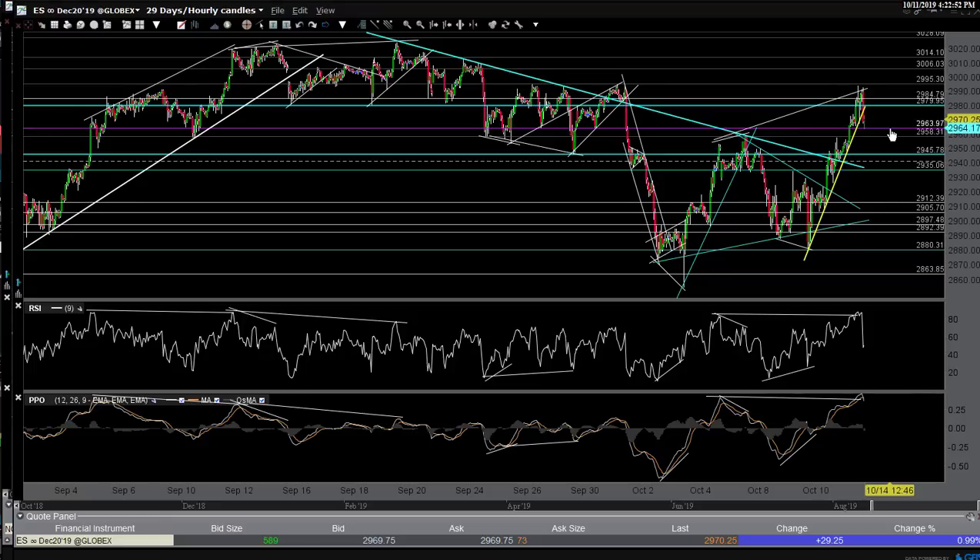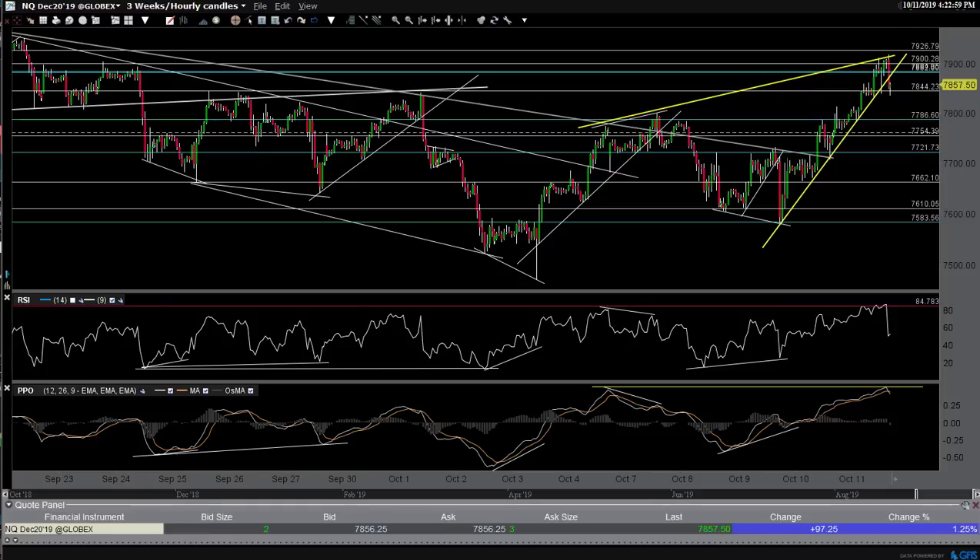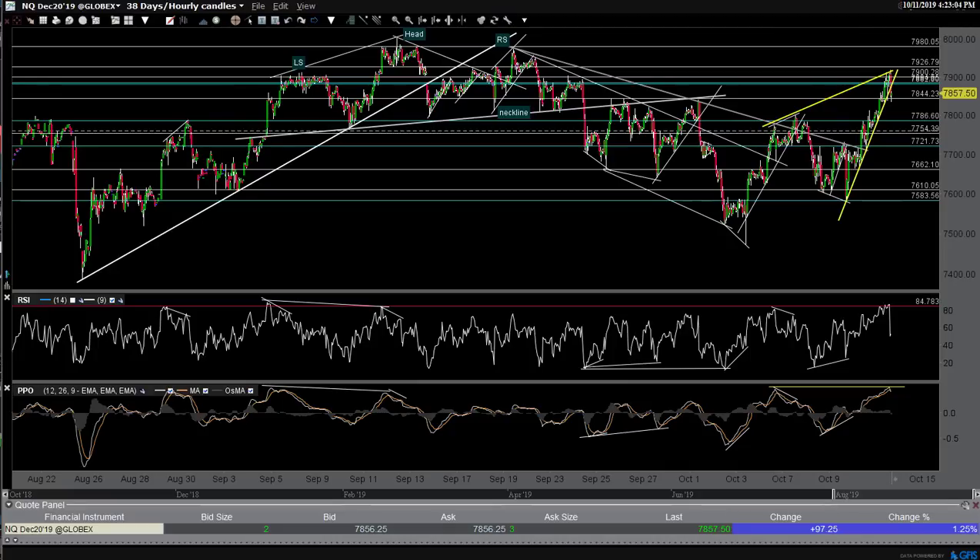We close right back down on that 29.64 support. A little trend line break there - that's ES and NQ. I wanted to show you those trend lines; they show a little better on NQ. We have this trend line here - pretty long in the tooth right now on the 60-minute chart. And then you have these parallel trend lines. All of these trend lines, even though this one was smaller, they run roughly parallel. And you can see: small trend lines equal small corrections when they break. Bigger the trend line, bigger the correction.